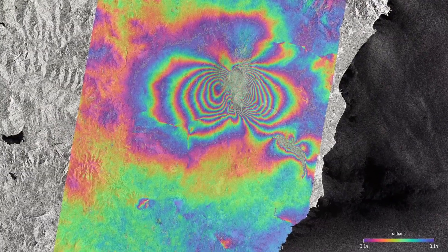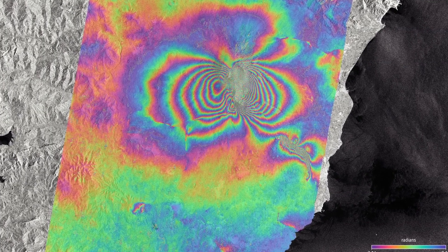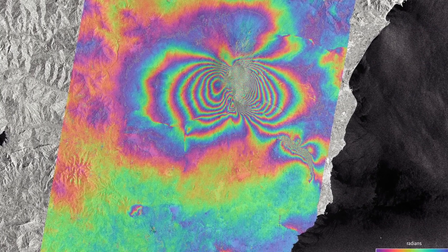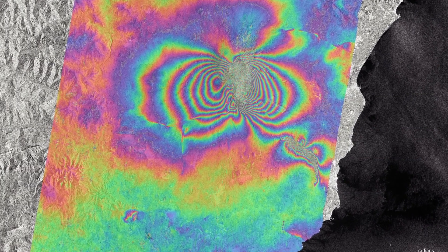Interferograms compare data from multiple radar acquisitions and allow scientists to map ground displacement. Satellites also provide information on how much the ground lifts or sinks.